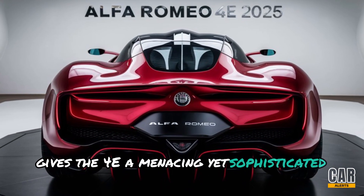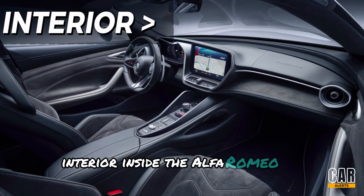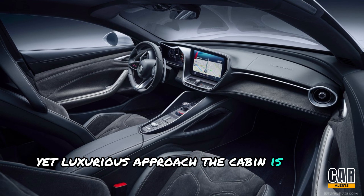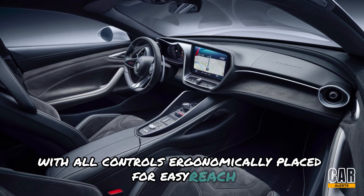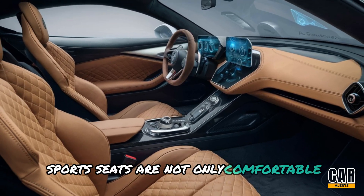Inside, the Alfa Romeo 4C embraces a minimalist yet luxurious approach. The cabin is driver-focused with all controls ergonomically placed for easy reach. The leather-wrapped sports seats are not only comfortable but also provide excellent support.